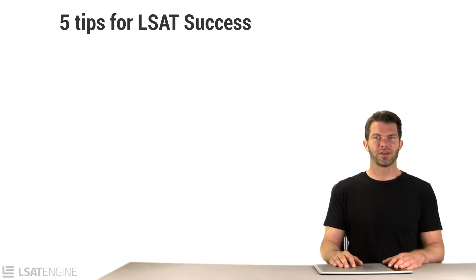Now that you know all about the LSAT, let me give you some advice to help you get the most out of the time you spend studying for it.